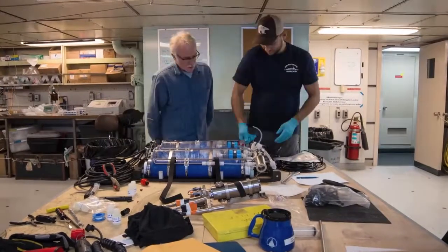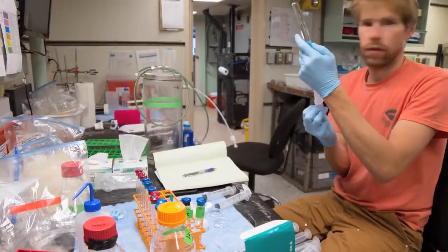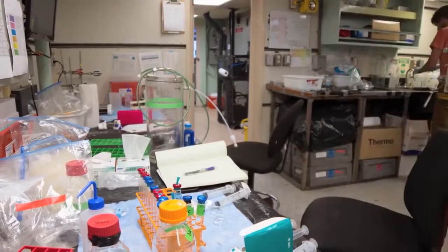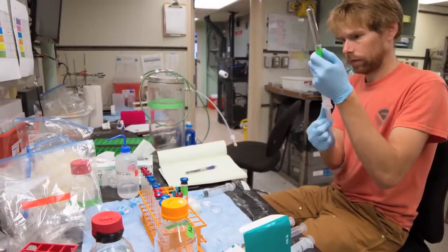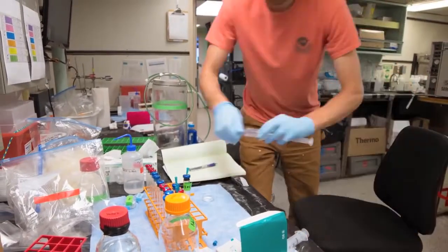We built this incubator to try to culture microbes on the seafloor with an instrument attached to the remotely operated vehicle. The goal was to see if there was a difference between what happens on the deck of the ship — where we normally do experiments — and what happens on the seafloor. Usually we don't have the technological capability to do it at the seafloor, so this is the first time we've been able to do that. That's really exciting.